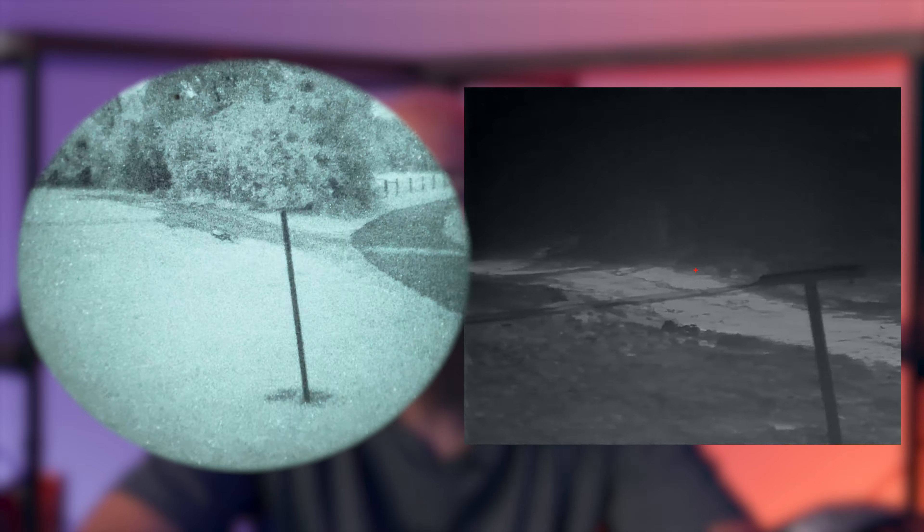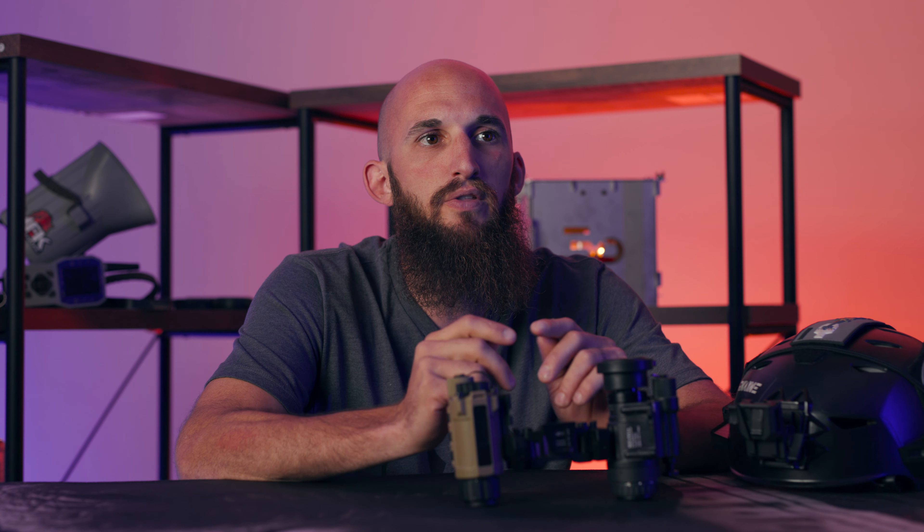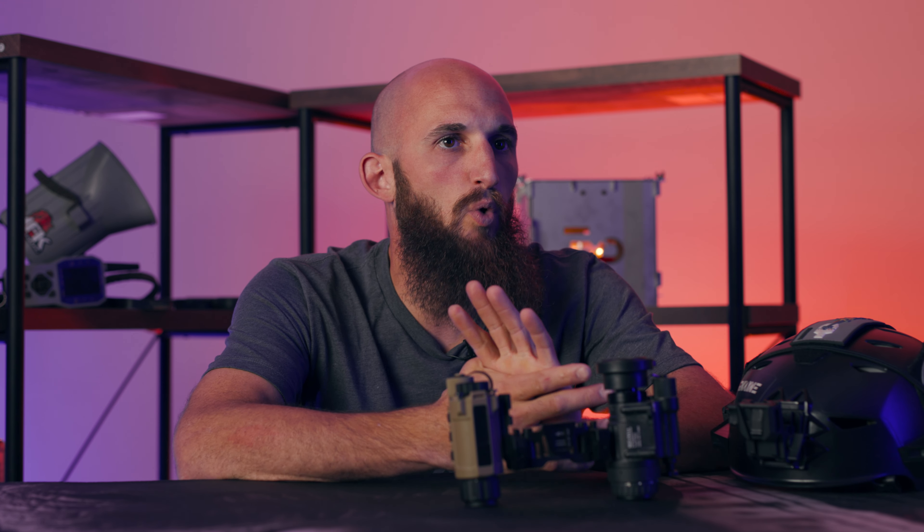Here's where your PVS-14 comes in. If your thermal is not showing you a clear image, it's not the end of the world — as long as it's not too foggy for your PVS-14 to see. Because now you can heavily rely on the 14 to navigate and look at your surroundings. But don't throw your thermal out yet — using your thermal strictly for scanning for warm bodies is still extremely effective.